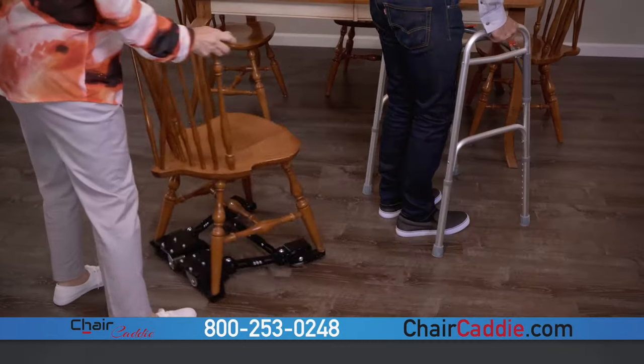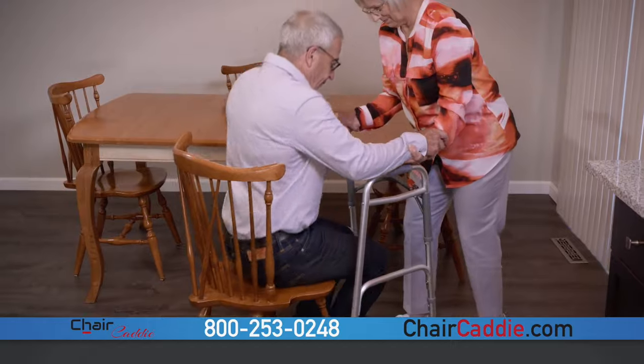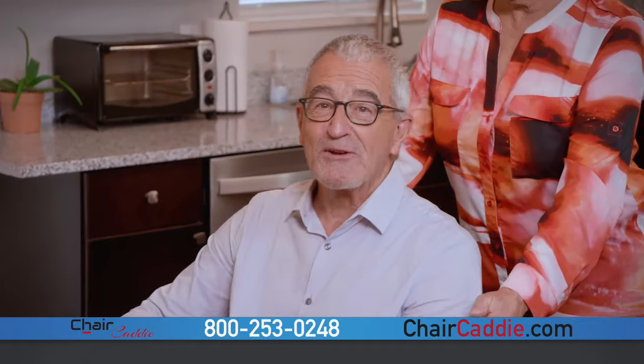The caddy attached to my favorite chair, and Sally can help me get seated. Then I simply release the brakes and wheel him to the table. After meals, Sally releases the brakes and wheels me away from the table.